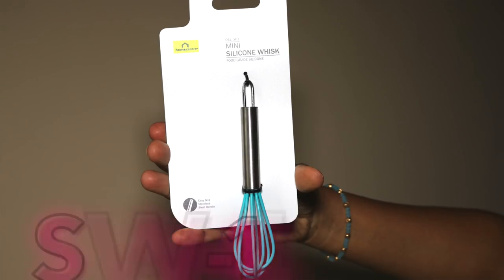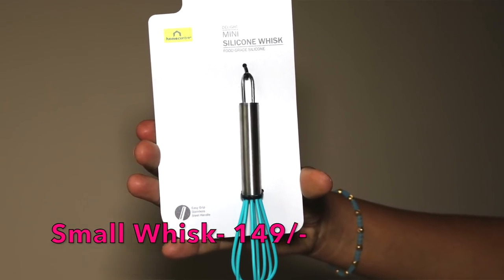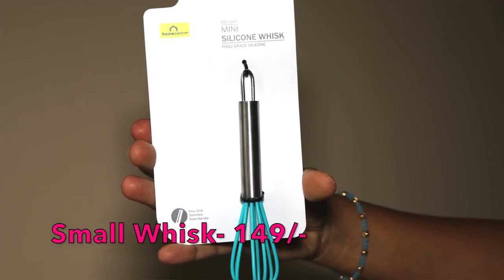The next product is this whisk. I got the small one because I already had two bigger whisks — one very large and one medium size. The smaller one is useful if you want to whisk one or two eggs, since it's really difficult in the medium size. I'll see if it's useful; if not, I'll just exchange it for the medium size one.